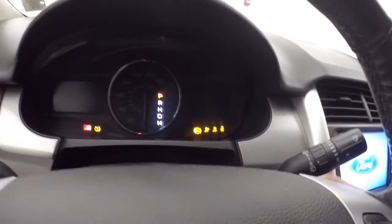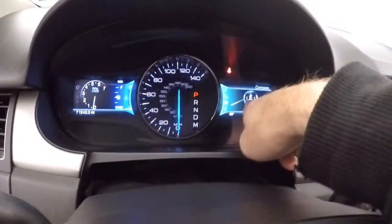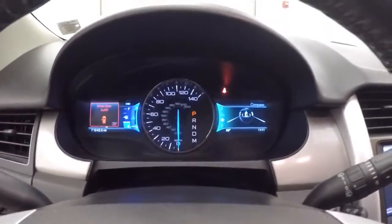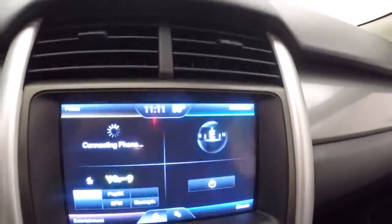Turn it on here. You have information and menus on both sides of the speedometer, so each side controls one side. Full touch screen display.